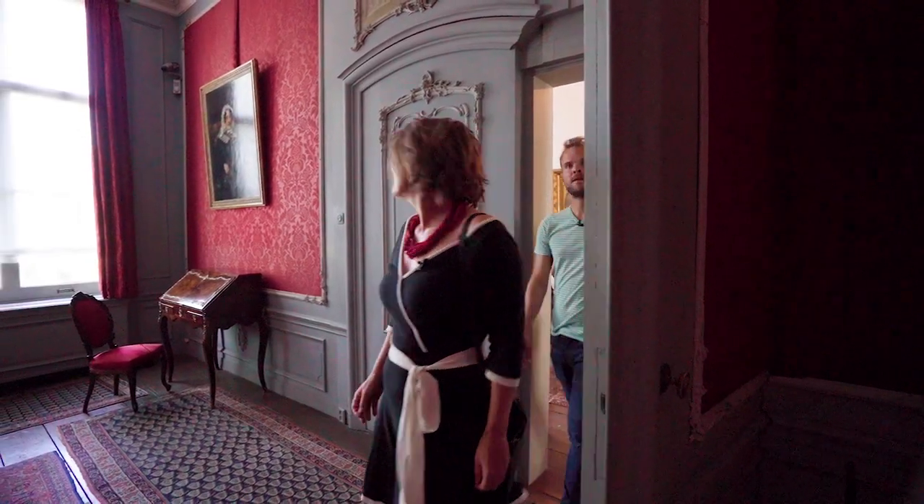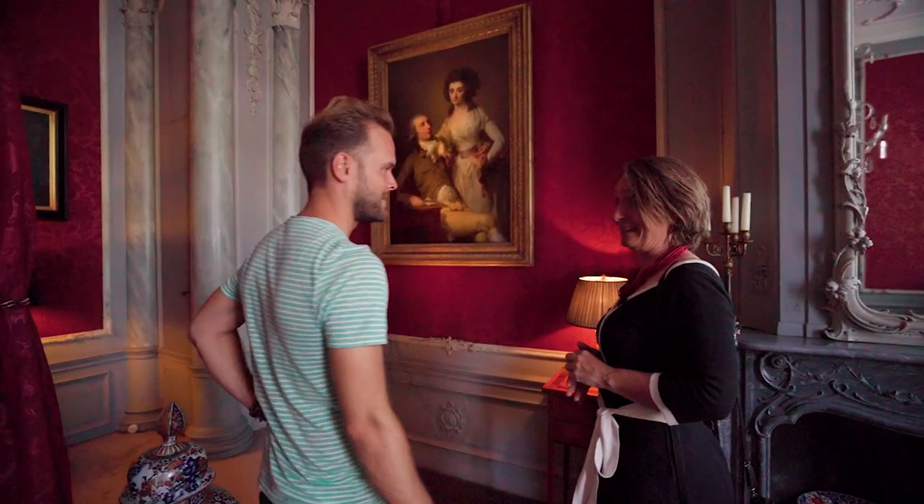One last tip: go to the red bedroom and see the double portrait. It's completely different from all the other portraits. You will see what I mean.